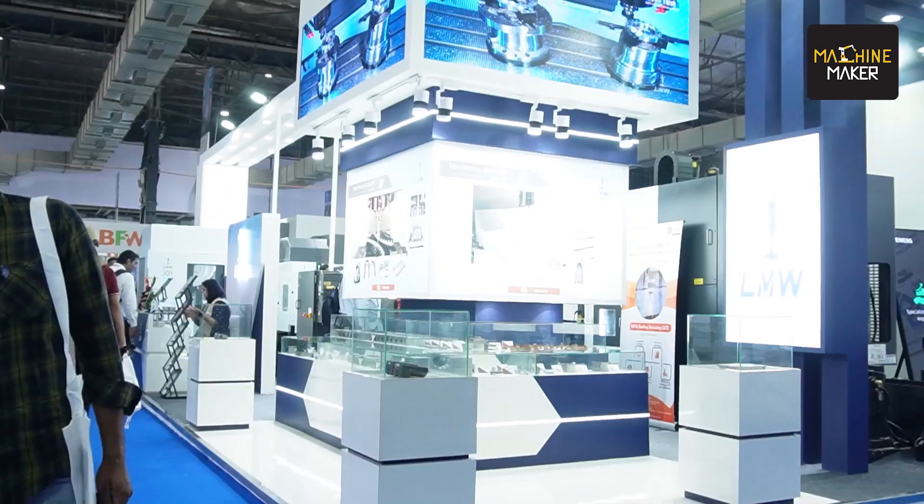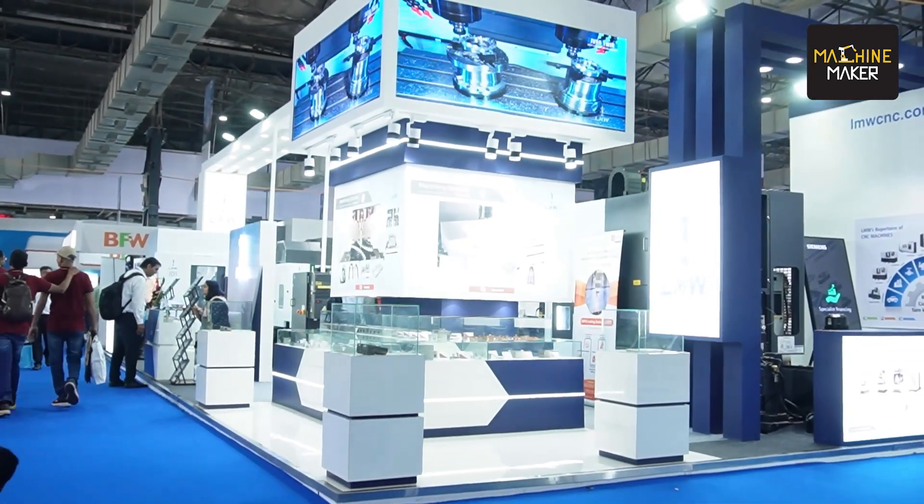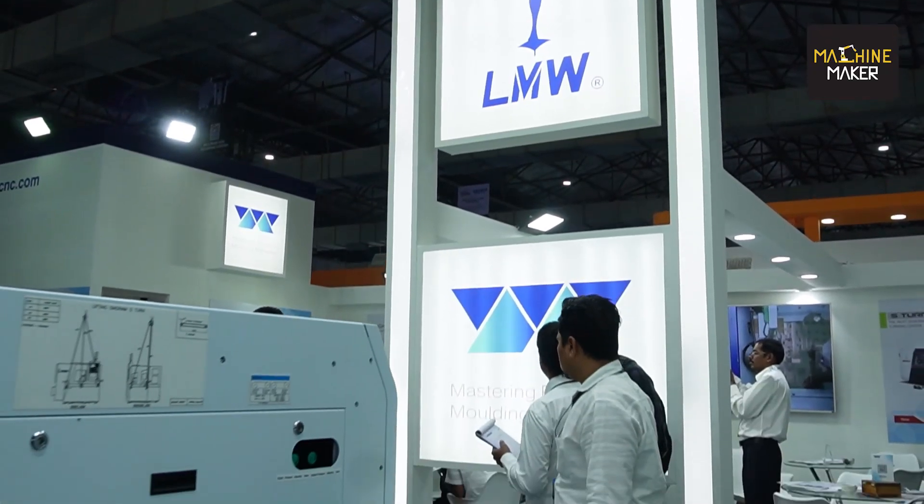Mastering precision and molding perfection for Indian toolmakers — that is what Indian machine builder LMW is looking at the Die & Mold India 2024 exhibition at Bombay Exhibition Center, organized by TAGMA India. I am joined by Shashank Vijoshi, who is the head of sales of LMW. How was the experience you are getting for the last two days here?